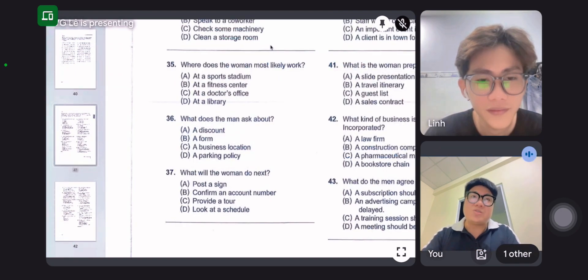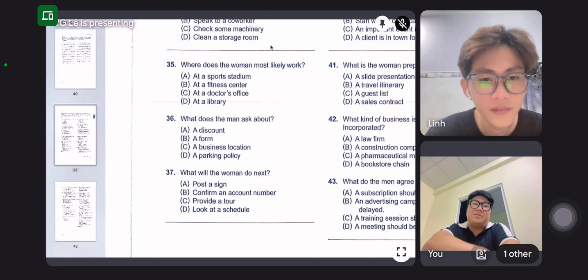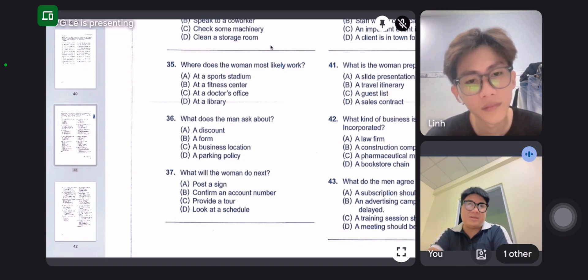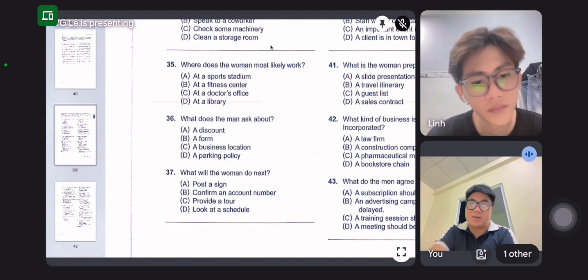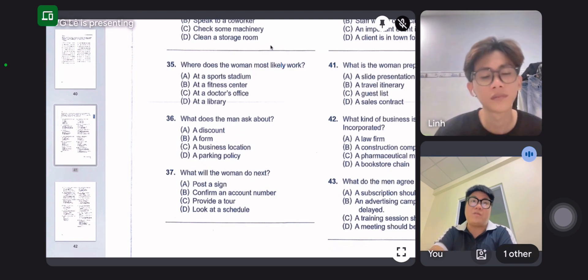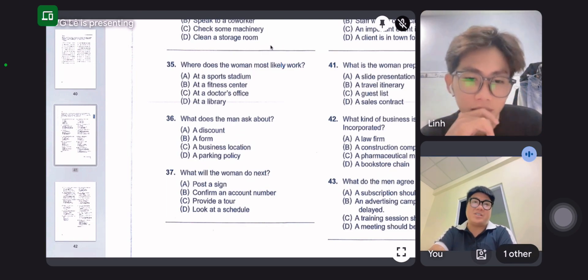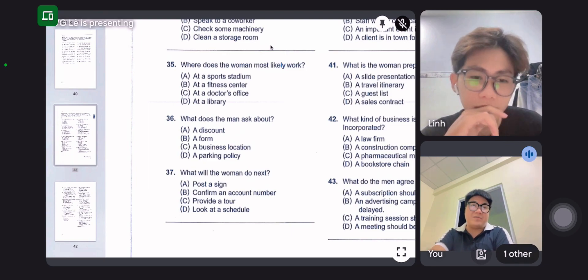Hi, I'm here to schedule some personal training sessions. Okay, what are your fitness goals? I'd like to lift weights and build strength. I can work with that. Are you currently a member here? No, I will also need to sign up for a membership. I should let you know that we are running a special for new members — 50% off the first month membership. Can I sign up for that?